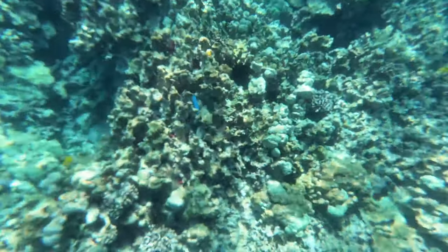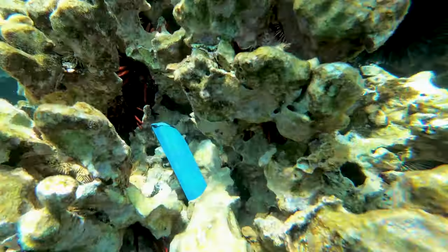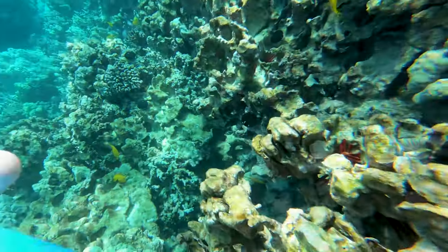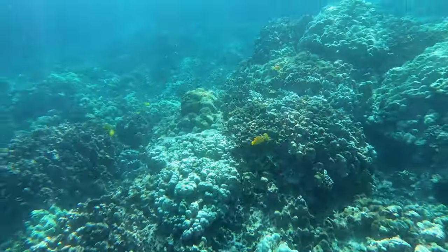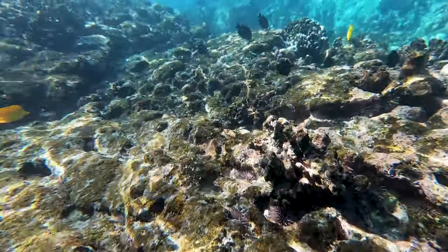At first I wasn't sure what I was looking at when I saw something bright and blue on the ocean floor. So I swam down to take a look and it turned out it was a piece of someone's flipper that had broken off. So I did my best to do mother nature a favor and swam down and got it.